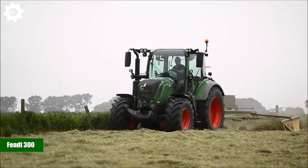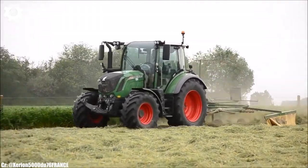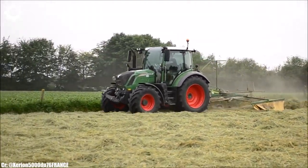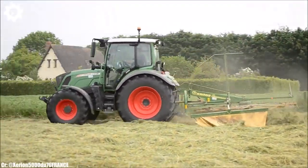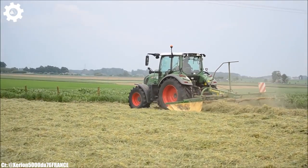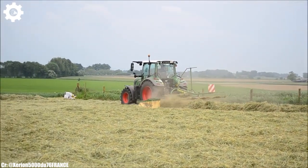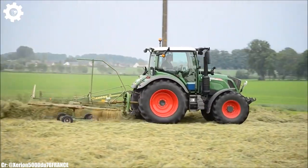FENT 300. The FENT 300 series is a lineup of versatile and compact tractors known for their reliability and efficiency in medium to small-scale farming operations. These tractors typically range from 75 to 115 horsepower, making them suitable for a variety of agricultural tasks.